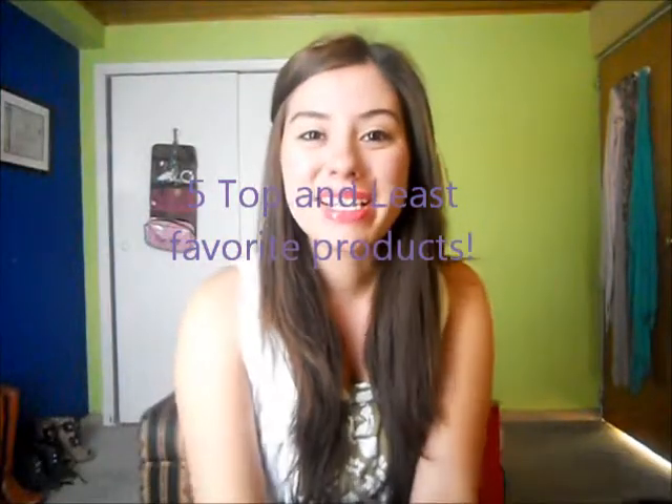Hi guys! So today I'm going to be making a really exciting video. I'm going to be showing you guys my 5 top and least favorite products. So we should just get right into it and I hope you guys enjoy.